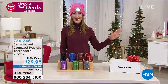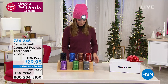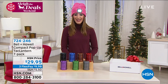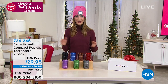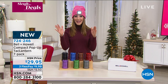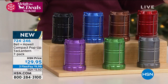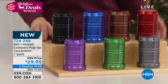It's called Slay the Deals Weekend — someone in marketing came up with that. My name's Sarah, and let's slay this deal. This is brand new for the very first time: a Bell and Howell lantern set, all new colors, a brand new size, and a brand new seven-pack. You're not getting one or two or three or four — for the first time ever from Bell and Howell, the ultimate household brand, you're getting seven of these great lanterns.